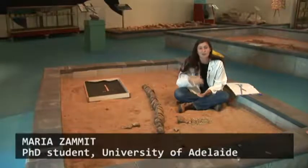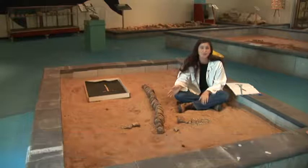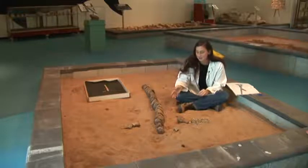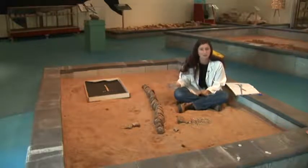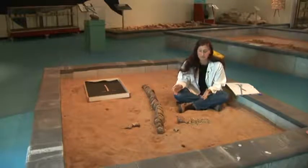My name's Maria and I work on this kind of animal. This happens to be part of an extinct marine reptile known as an ichthyosaur, commonly called a Cretaceous sea monster. The dolphin-like animals of the Mesozoic era, when dinosaurs were around on the land, these guys were part of the fauna, part of the animal groups that were in the ocean at the time.